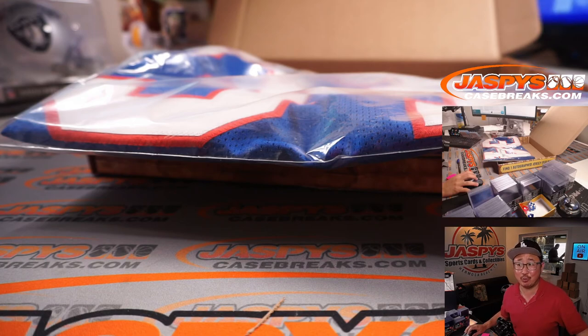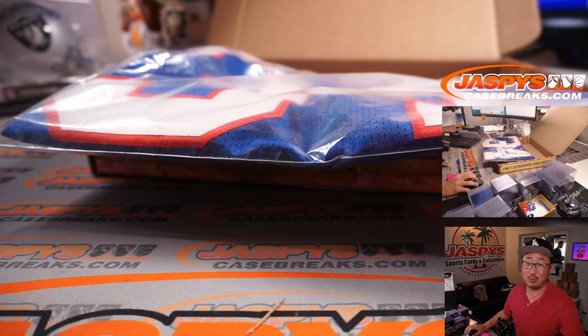There you go, Matthew. There you go, everybody. Thanks for watching, thanks for breaking with us, and thanks for playing. I'm Joe for JaspiesCaseBreaks.com, and I'll see you next time for the next break. Bye-bye.